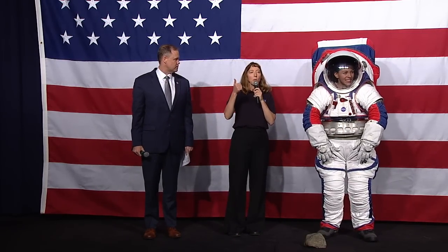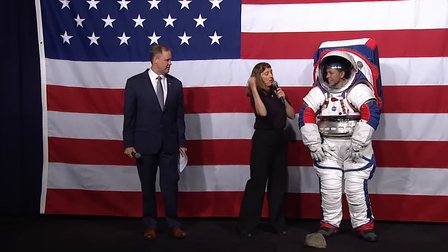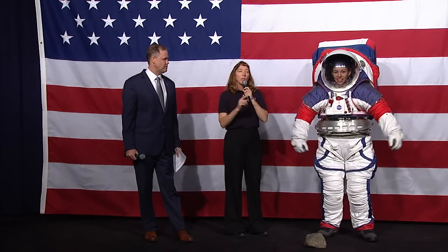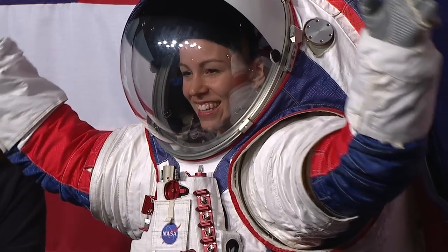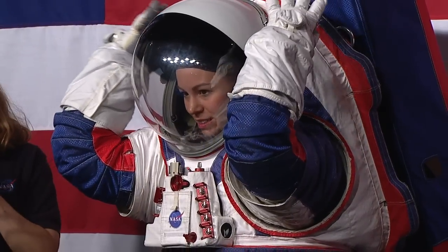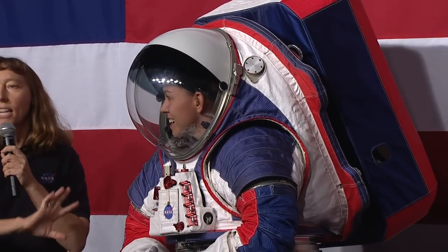We had to learn this for the first time in the Apollo program, so now we can apply those lessons. My mentor worked on the Apollo suit, and two things I learned were: zippers are bad and cables are bad. So we have no zippers or cables on this suit. We use bearings for movement, protect them with seals from the dust, and our environmental protection garment has fewer seams and new materials to keep dust out.